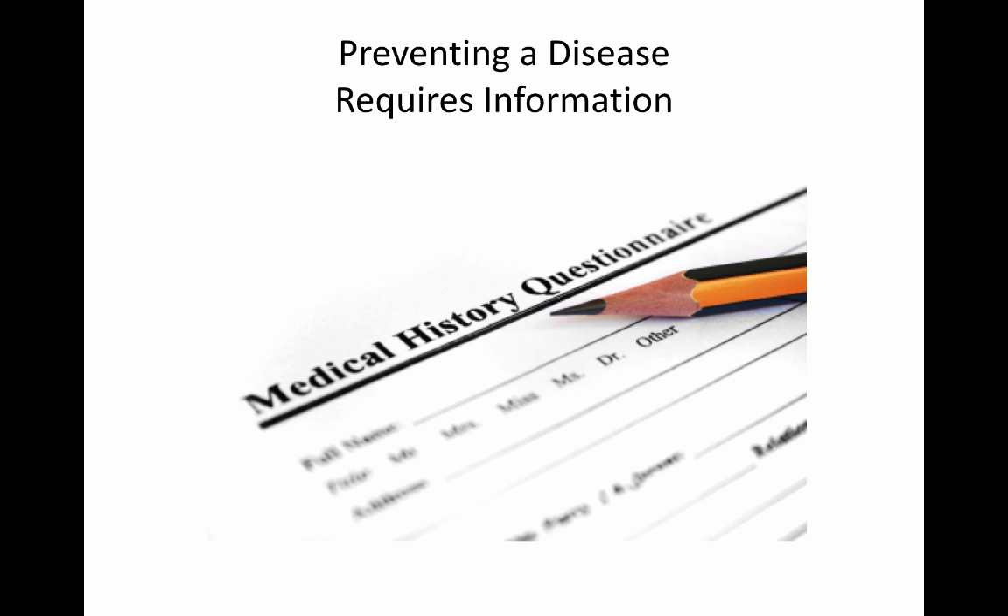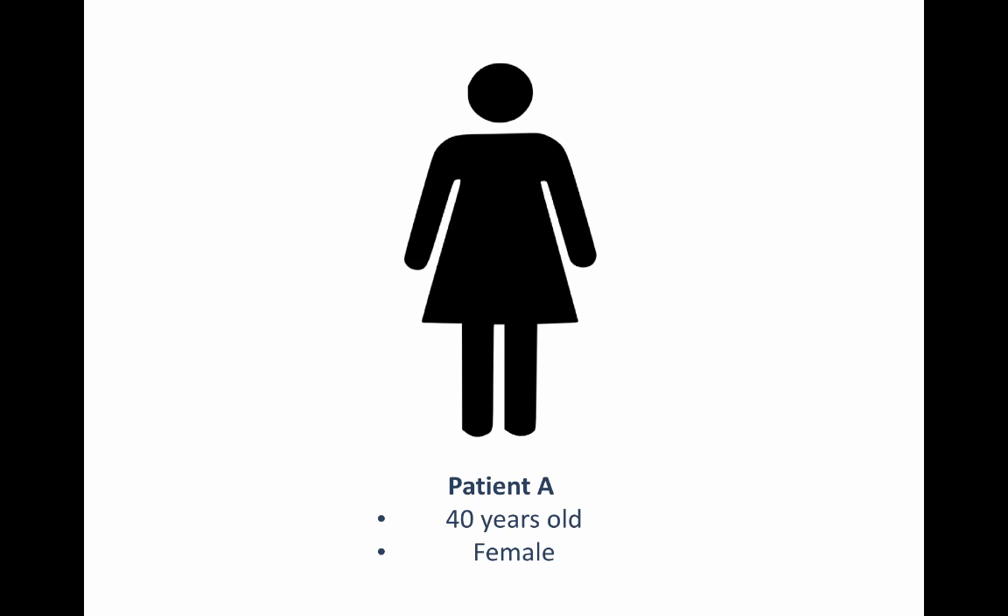To illustrate that, we're going to be doctors for just a moment. Pretend there's a patient, Patient A, who comes up to you and asks how much at risk she is for developing breast cancer. As a doctor, you go through her files and only find out that she is 40 years old and she's female. Not a lot of information to go off of. In this situation, you probably wouldn't say she is at high risk because you don't have any reason to believe she's at risk.